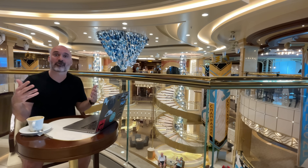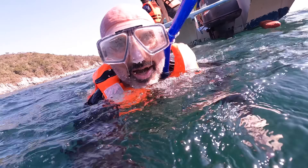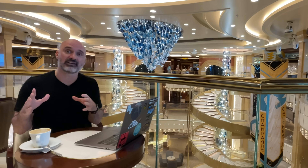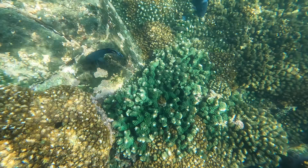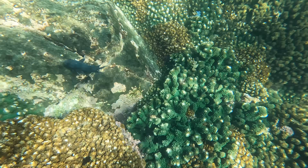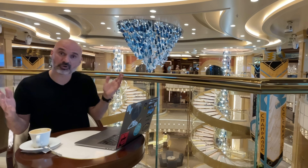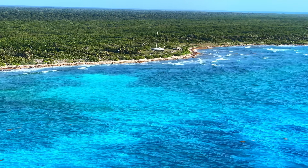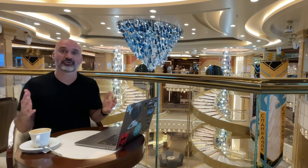I did four excursions — two snorkeling and two food and walking city tours. The total cost for all four was $185. City walking tours are usually $30 to $60; snorkeling is $50 to $80 depending on length. In Grand Turks, you can just walk off the ship and have amazing snorkeling in crystal-clear blue water, and you can rent snorkeling gear there for about $5 to $10.